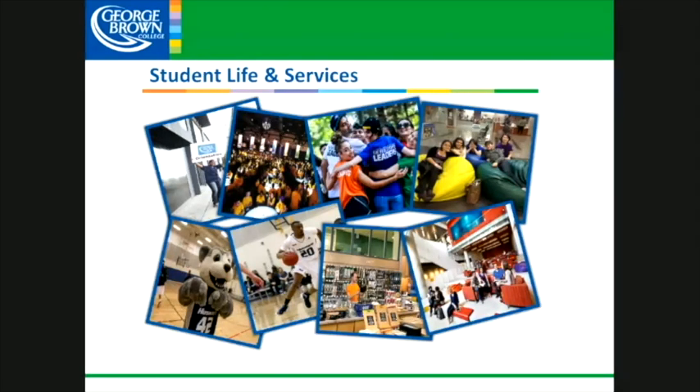Not only does George Brown have a ton of really great academics for you, but we certainly have supports and services here for students as well — from program orientations to student-friendly space, athletics, orientations, bookstores, things like that. There are lots of opportunities for you to find the supports that you need as a student here at the college.